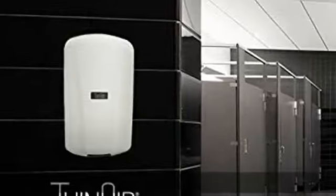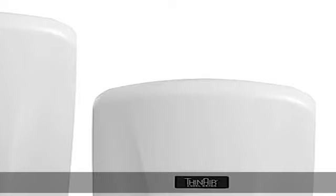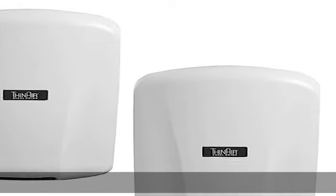Hygienic hand wash solution that saves time, money, and the environment. Check the description to get this product today at the best price.